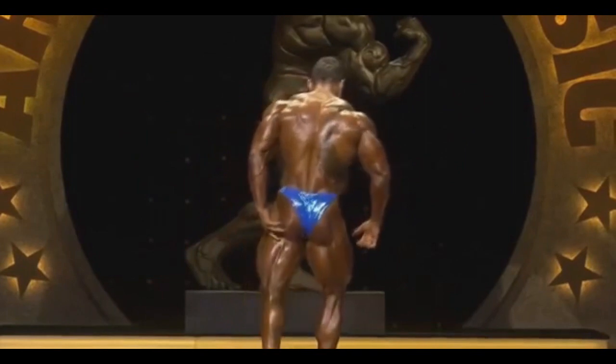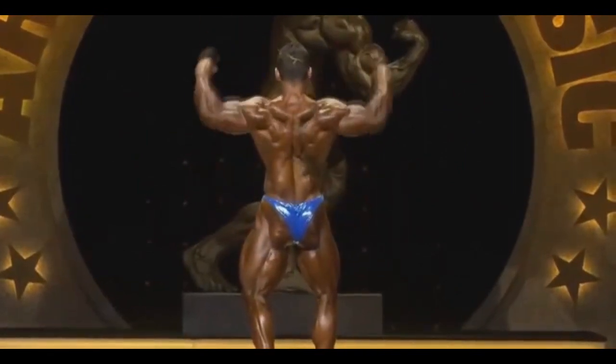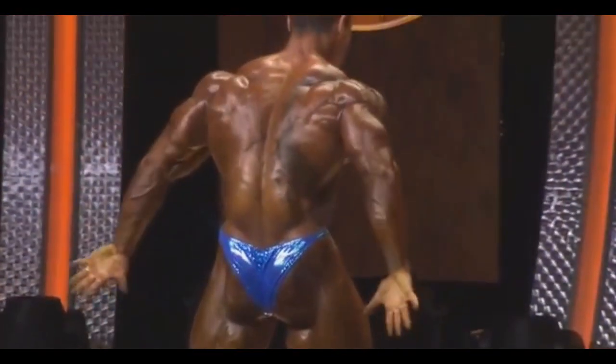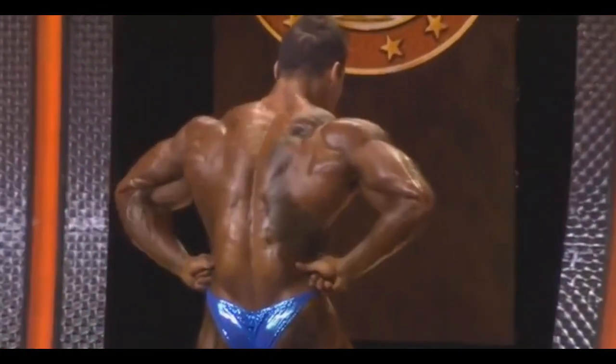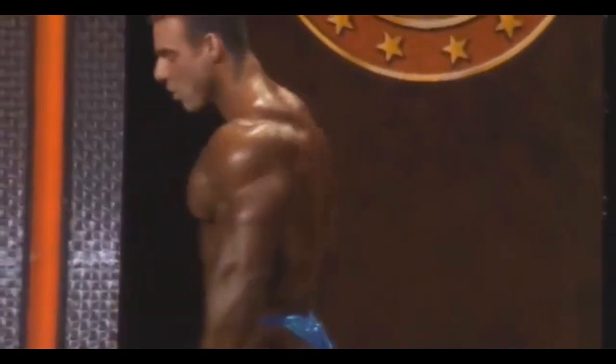I would say probably the best Rafael Brandao we've seen up to date. Definitely the most shredded version, and the biggest version. I think he gained about 10, maybe even 13 pounds since his last competition. That's a huge gain for a guy at that level, and for such a young guy, he looks amazing.